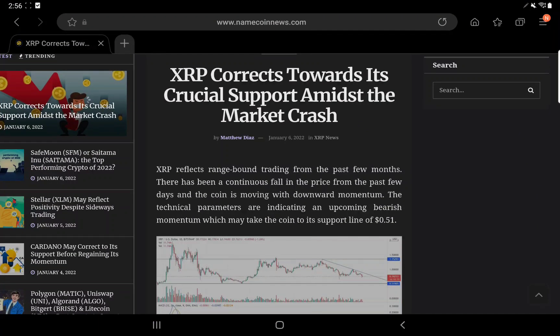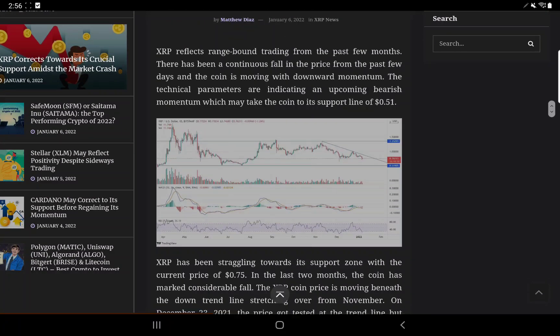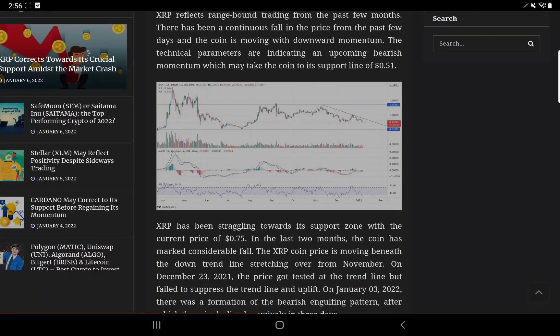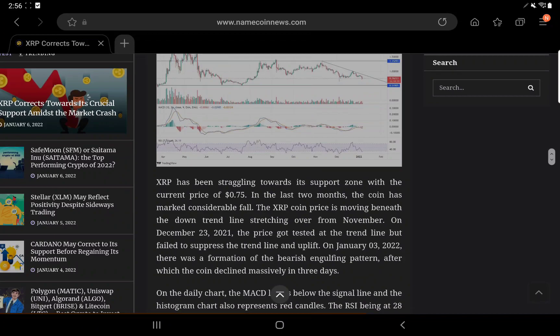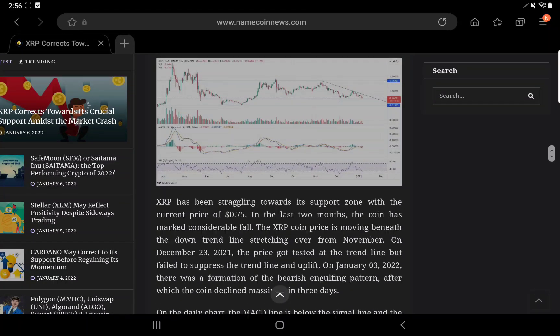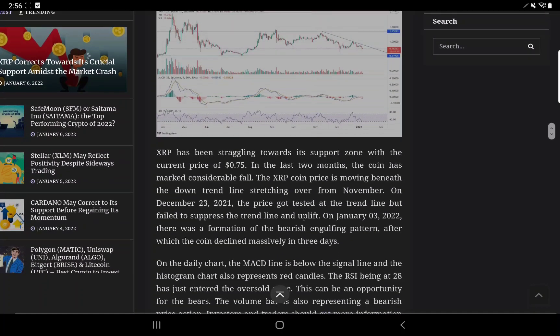XRP corrects towards its crucial support amidst the market crash. XRP reflects range-bound trading from the past few months. There has been a continuous fall in price over the past few days and the coin is moving with downward momentum. The technical parameters are indicating an upcoming bearish momentum which may take the coin to its support line of 51 cents — that's the symmetrical triangle, and if it hits that perfectly, look out. Remember my year-long symmetrical? That's exactly what they're referring to.